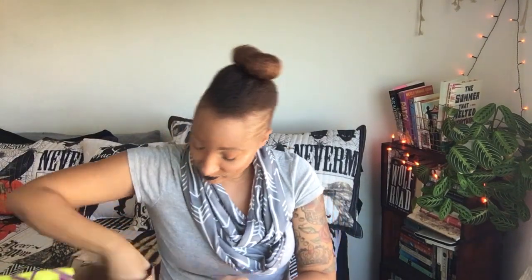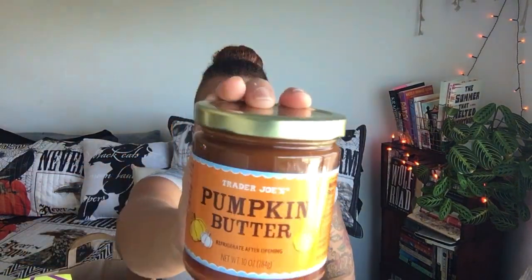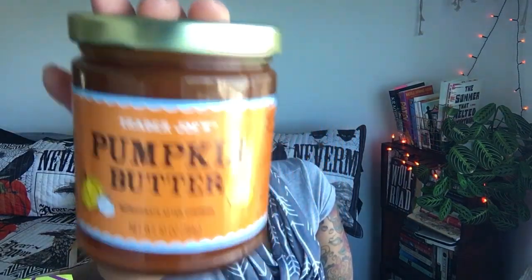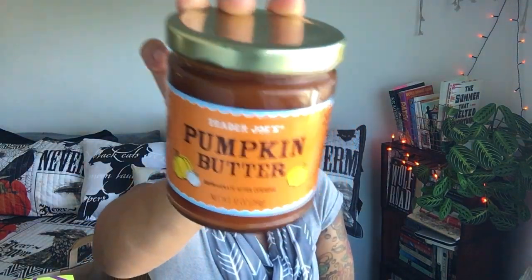Back on the pumpkin train — of course I had to grab the pumpkin butter. I love pumpkin butter so much. This will be super yummy on toast. What else do you guys use pumpkin butter for? If you're a fan, let me know in the comments what else I can top with this yummy deliciousness.